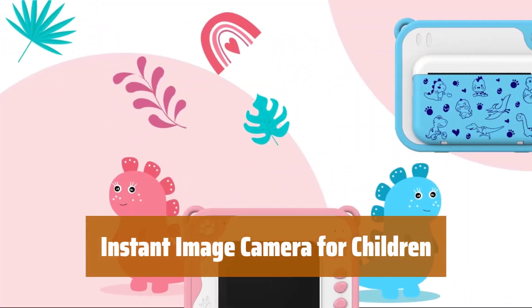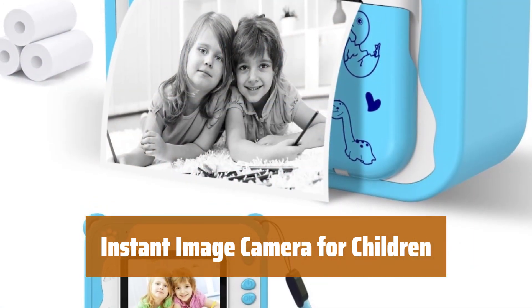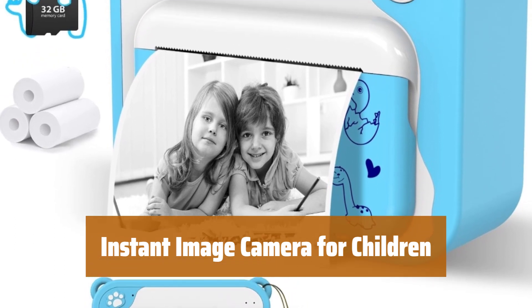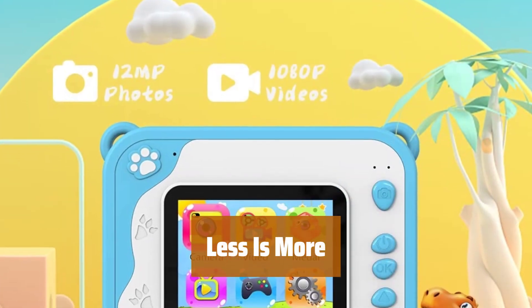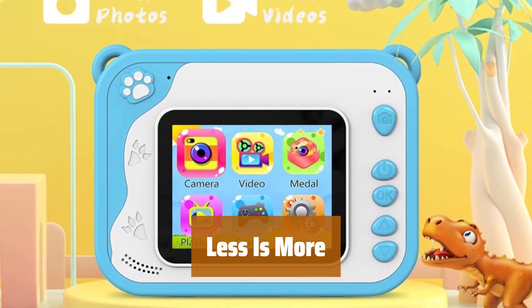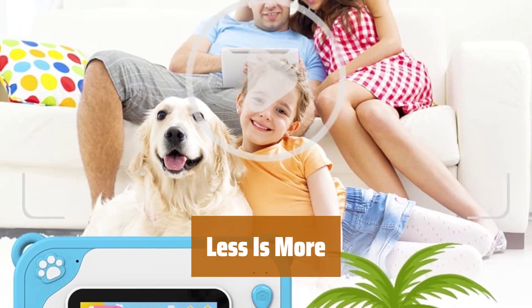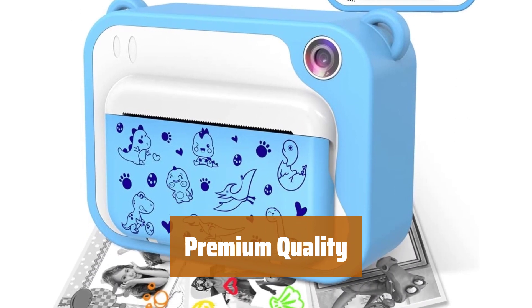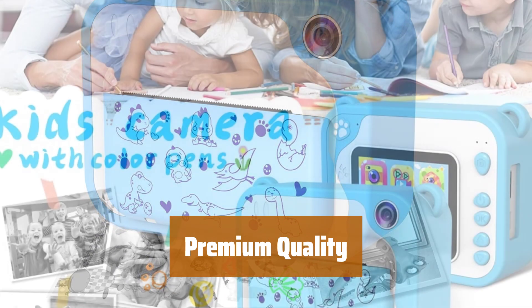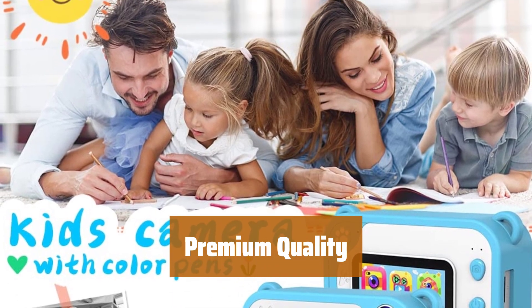Capture memories in high quality with 12-megapixel photos and 1080p HD videos. With multiple features and cute frames, kids can explore their photography skills and have fun. Print black and white photos and let kids color them with the included pencils — this encourages creativity and imagination, giving them more room to express themselves. Made of high-quality ABS material, this camera is durable and safe for kids. With a powerful battery and large memory card, kids can enjoy hours of fun capturing memories.